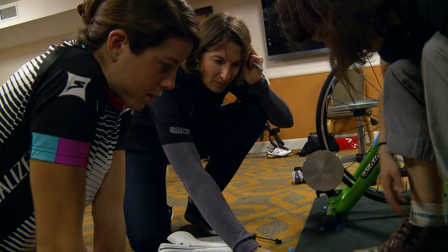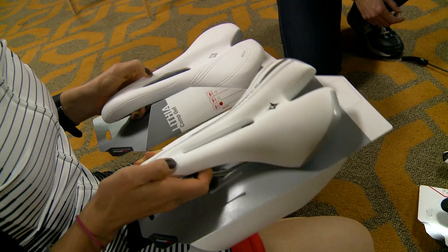Each saddle will put the pelvis in a different position, and depending on the rider's arch of the back and what their natural predisposition is, we have a selection of saddles that will allow the rider to naturally sit in the position that is most comfortable to them. I just got fit yesterday and with the princess and the pea mentality, I went through about five or six different saddles.